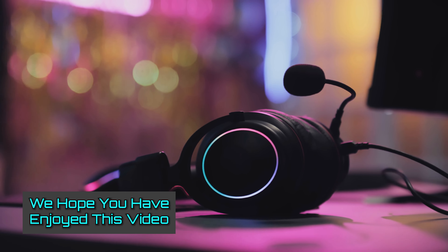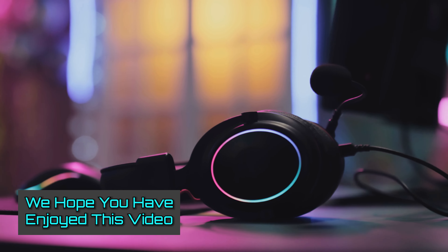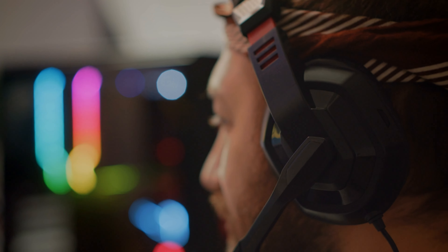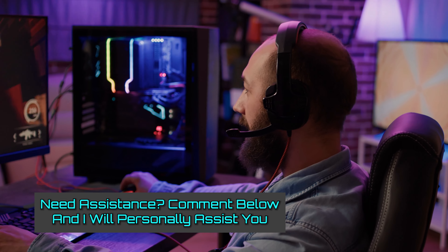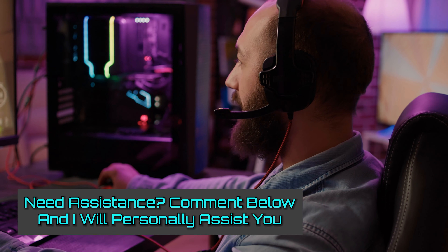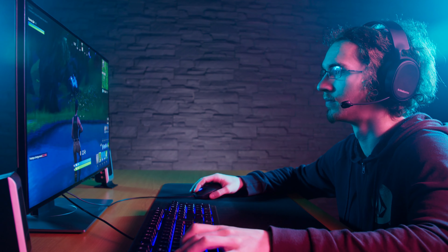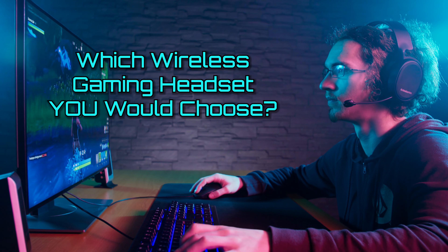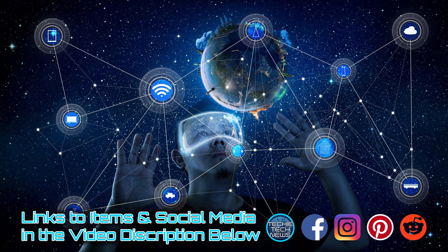Folks, we hope you've enjoyed this video and have gained the details that you need to make an informed decision. It's a well-reviewed list of wireless gaming headsets, with one being right for you. If you are unsure which headset to choose, don't worry — please comment down below and I will personally assist you. And please let us know which wireless gaming headset you would choose. Links to all of these items are posted in the video description box below, and when you're done, check out the next video.